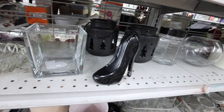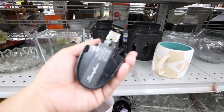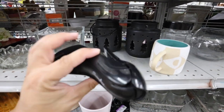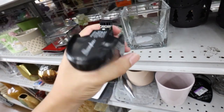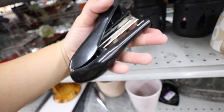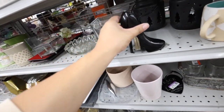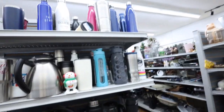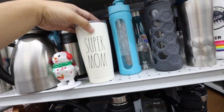Oh, this is one of those staplers — that's a shoe. How much is it? Let's fix the staples and see if it staples anything. Oh, it does work! Let's see how much this is. This is so cute. I feel like my mom would probably like it. Super mom.